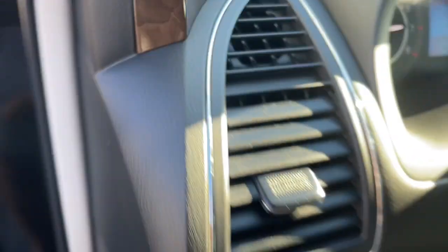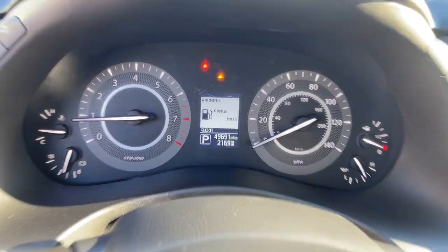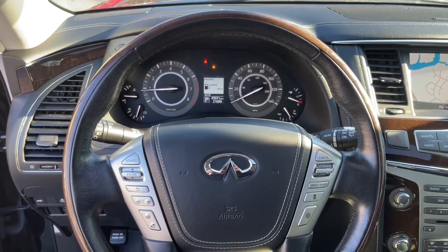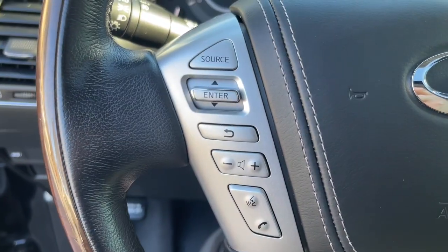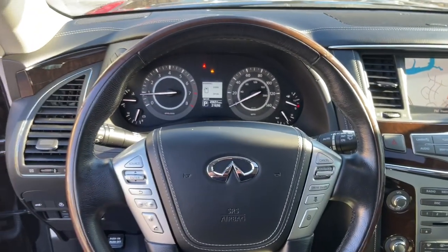These are just some of the great options this vehicle comes with: navigation system, keyless entry, sun and moon roof, power passenger seat, woodgrain interior trim, heated mirrors, satellite radio, power lift gate, fog lamps, and rear seat audio controls.